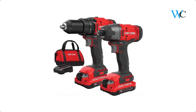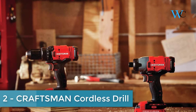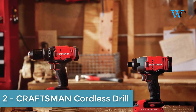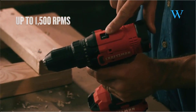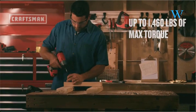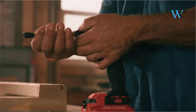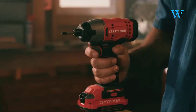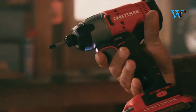At number 2 we have the Craftsman Cordless Drill. The Craftsman V20x2 Tool Combo Kit provides a solution for all of your drilling and fastening needs. The 2-speed drill driver has a 1/2-inch chuck to fit a variety of drill bits, and the impact driver has a maximum torque rating of 1,450 inch-pounds for driving large fasteners. The one-handed bit insert makes changing bits quick and easy.